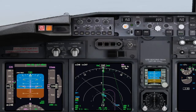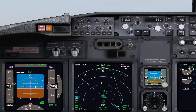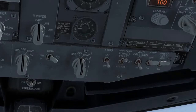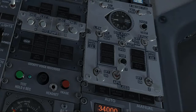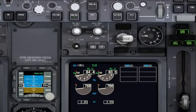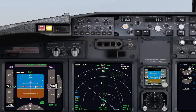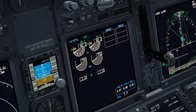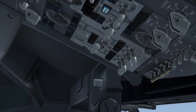Up speed set. Checked. Flaps up. After takeoff checklist. Engine bleeds — on. Packs — auto. Landing gear — down. Flaps up, no lights. After takeoff checklist completed. Master caution — fuel. Roger. Fuel quantity in the center tank is zero — turn off the center tank fuel pumps. Center tank pumps off.